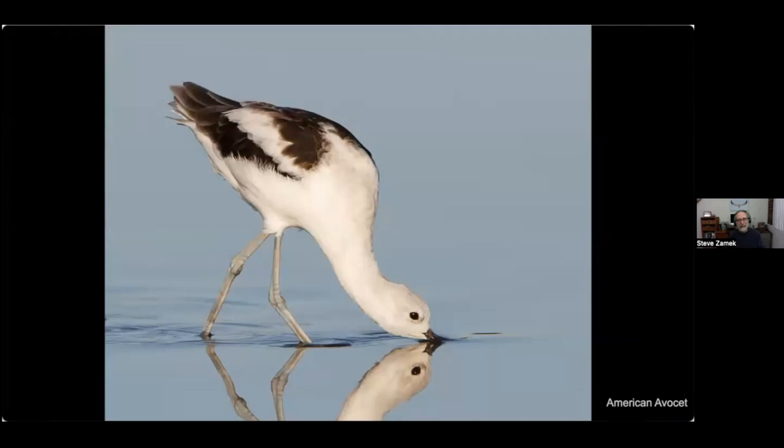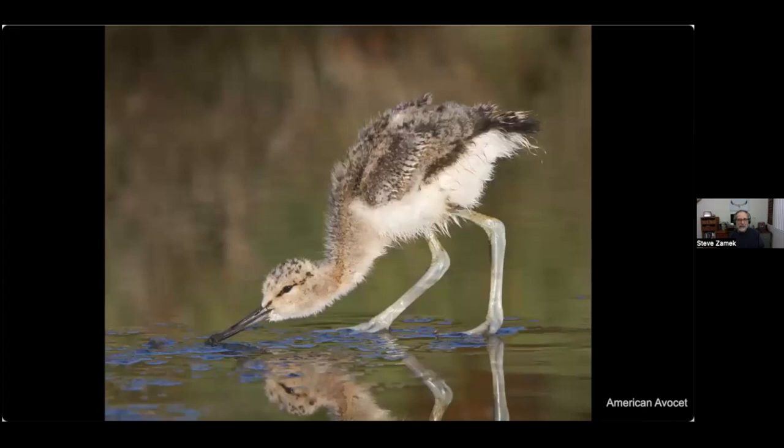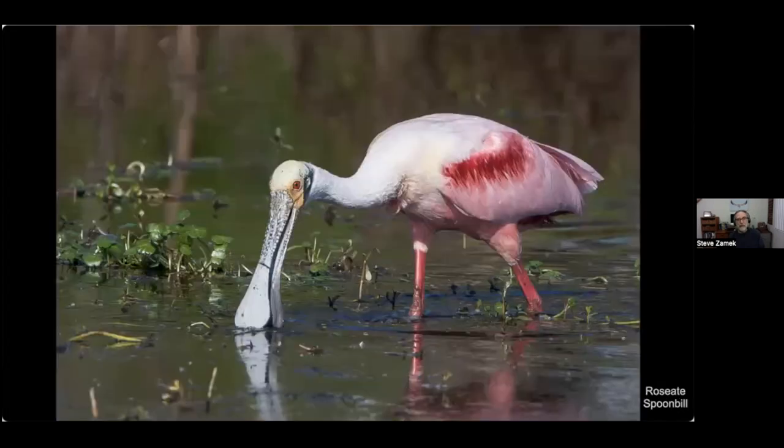A very common bird around here, the American avocet, sweeps its bill across the water finding aquatic insects. Here's a young avocet — probably about three weeks old — but it had the technique down really well. These birds can feed themselves practically right as they hatch; within an hour or so they can walk and fend for themselves. The parents still protect them, but don't feed them.